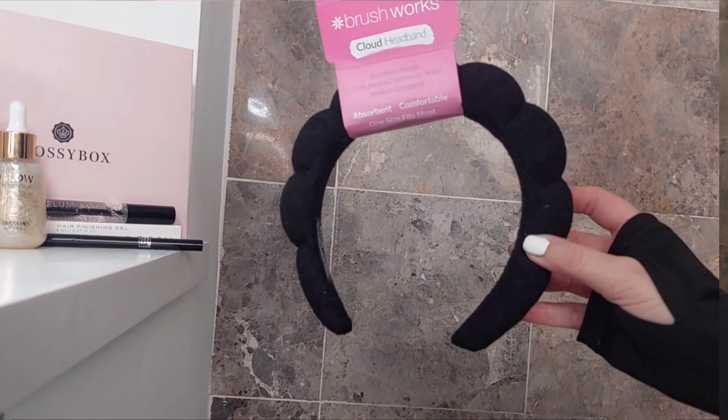Last but not least is this Brushworks headband — how cute is this? And it's the right color for me as well. Perfect for when you're doing makeup in the morning and you want your hair out of the way. So cute.